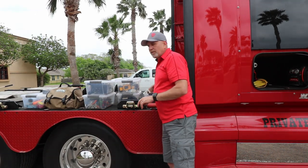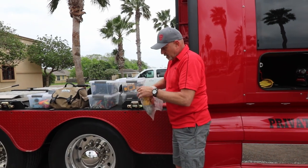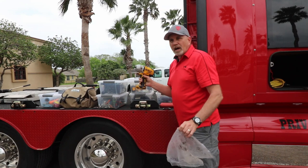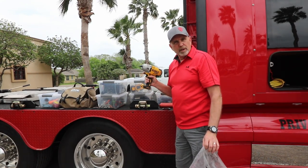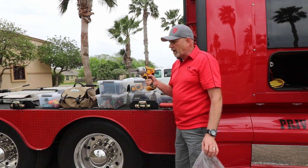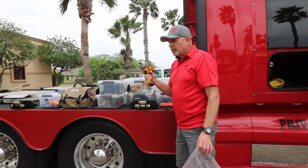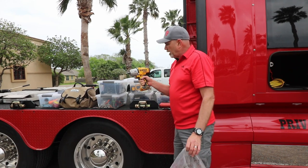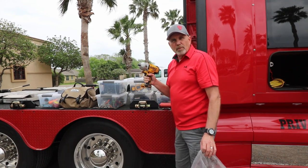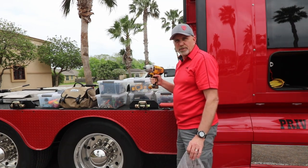This container carries my half-inch impact driver. I use this mainly for the fifth wheel — if I have a flat tire on the fifth wheel and need to pull off a wheel, this impact driver will do it. It's a heavy-duty DeWalt. I don't remember the exact foot-pound torque but it's pretty heavy duty, and I have a couple of extra batteries for it.